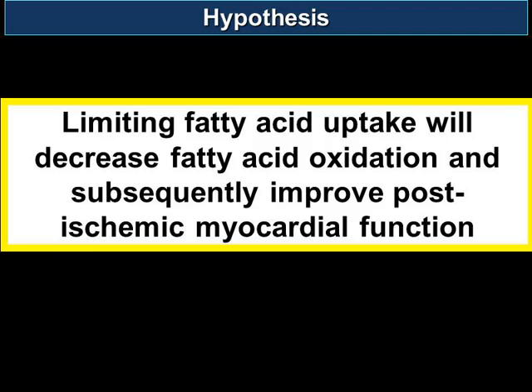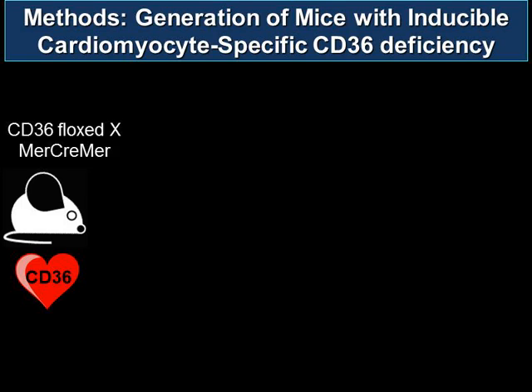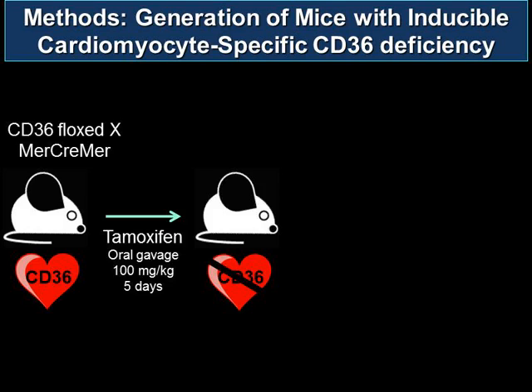Our research hypothesis is that limiting fatty acid uptake will decrease fatty acid oxidation and subsequently improve post-ischemic myocardial function. We addressed this research question by generating an inducible cardiomyocyte-specific CD36 knockout mouse utilizing CRE-LOX technology.